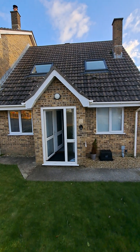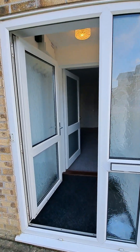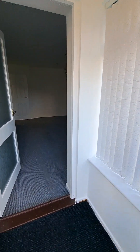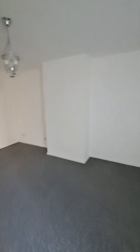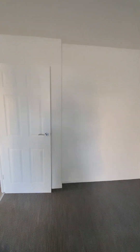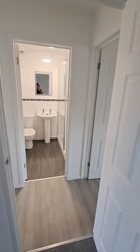In through the front door, there's a little porch and a spacious living room with neutral decor throughout, hard-wearing carpet and lino.